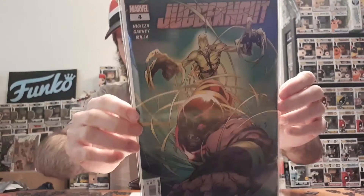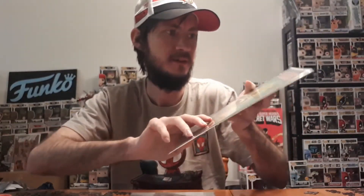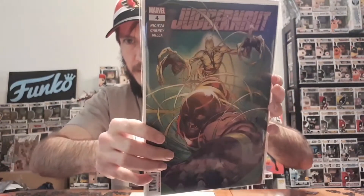Moving on to the next one — Juggernaut issue number 4. I picked this up because I've been collecting the series. It was a limited series of 5 issues and for some reason I was missing number 4 — not sure if I forgot or it wasn't on my pull list. I got it through them and I'm pretty excited to finish up that series. Love the art in it.